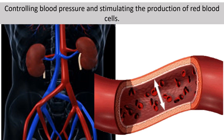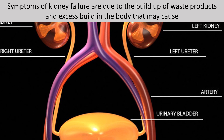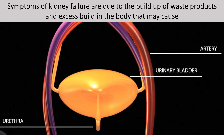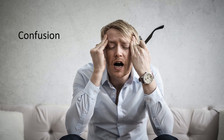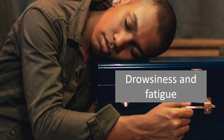And stimulating the production of red blood cells. Symptoms of kidney failure are due to the buildup of waste products and excess fluid in the body, which may cause decreased urination, confusion, difficulty breathing, drowsiness, and fatigue.